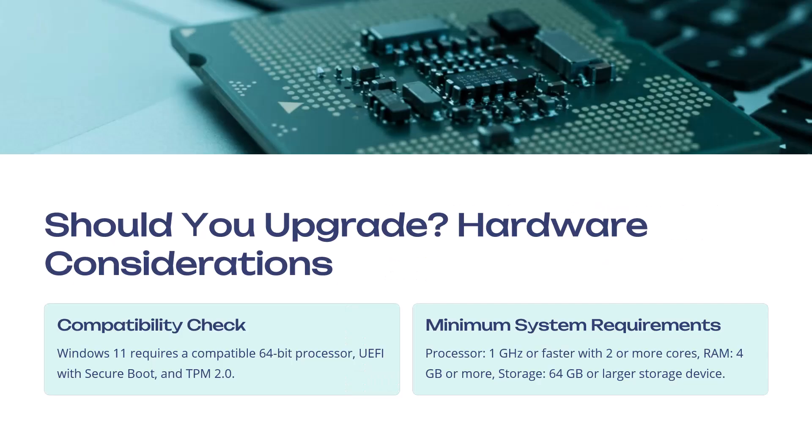Should you upgrade? Hardware considerations: Windows 11 requires a compatible 64-bit processor, UEFI with Secure Boot, and TPM 2.0. The minimum system requirements are a 1 GHz or faster processor with 2 or more cores, 4 GB RAM or more — though make sure you have at least 8 GB, with 16 GB preferable. For storage, the minimum is 64 GB, but that's not enough — 128 GB is a bare minimum, and 256 GB or larger is your best bet.